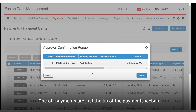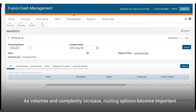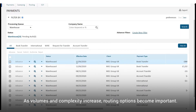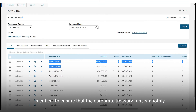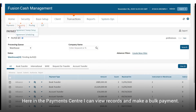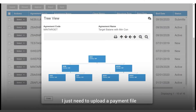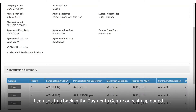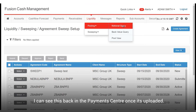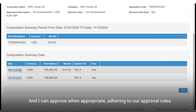One-off payments are just the tip of the payments iceberg. As volumes and complexity increase, routing options become important. The ability to effortlessly handle bulk payments is critical to ensure that the corporate treasury runs smoothly. Here in the payment centre, I can view records and make a bulk payment. I just need to upload a payment file using a template in the system and pre-populate the payment. I can see this back in the payment centre once it's uploaded and I can approve, when appropriate, adhering to our approval rules.